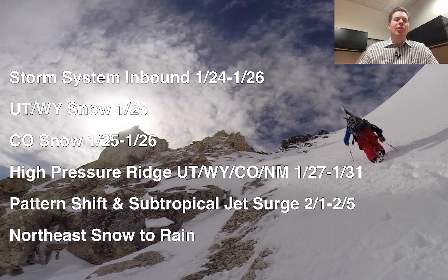Then we're going to get a high pressure ridge — a brief one for Utah, Wyoming, Colorado, and New Mexico — January 27th through 31st, where not much is happening and it's very warm across the interior. Then a very interesting pattern shift with a strong subtropical jet surges in for probably the first week of February. A big trough of low pressure will move in with it, and it's possible that's a much more active period with overrunning heavy precip from California into the Intermountain West. Something to watch — I'll show you what that could look like here in just a sec.